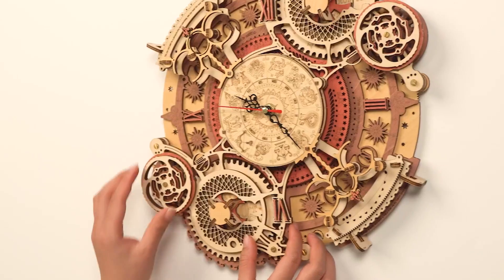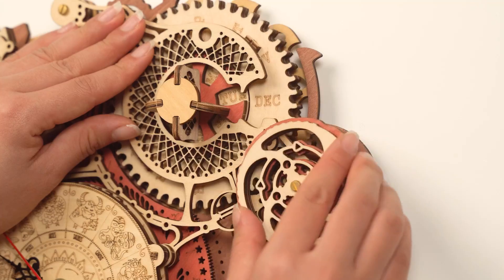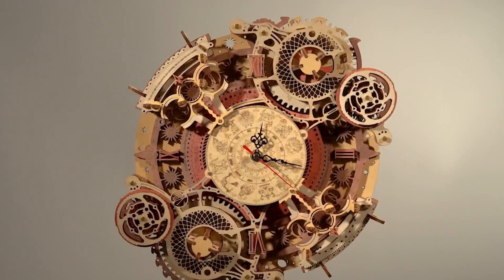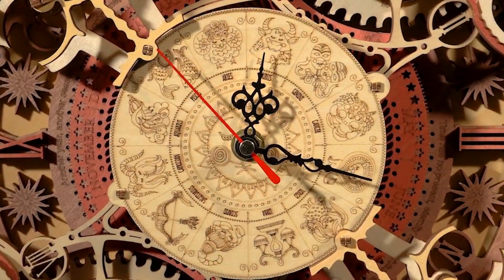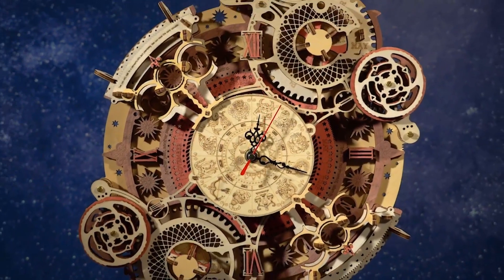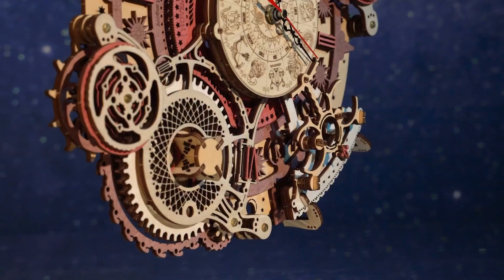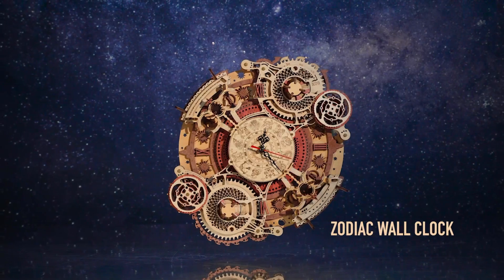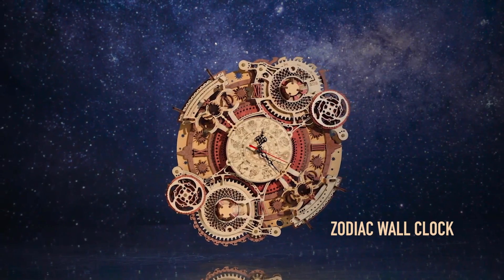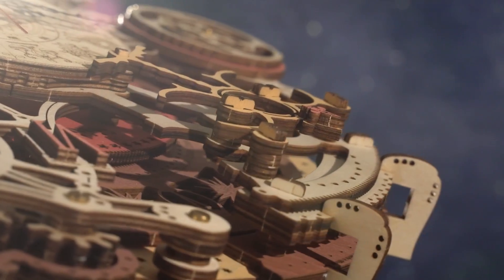Discover the Roker Zodiac Clock, a unique and engaging DIY project that promises an exciting experience. With its premium basswood materials and thoughtful design, this 3D wooden puzzle offers both a mental challenge and a chance to create a sophisticated home decor piece. Whether you're an adult seeking relaxation or a parent wanting to nurture your child's cognitive skills, the integration of the Zodiac Dial and Roman Art Calendar design adds an artistic touch, making it a perfect gift or collectible item.